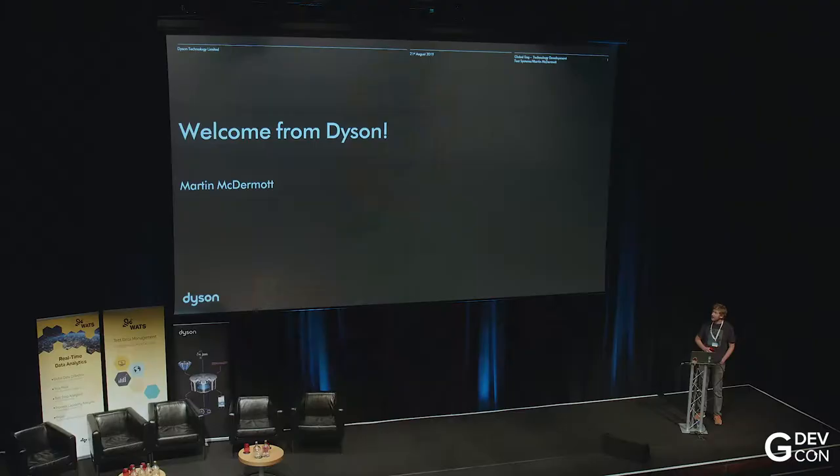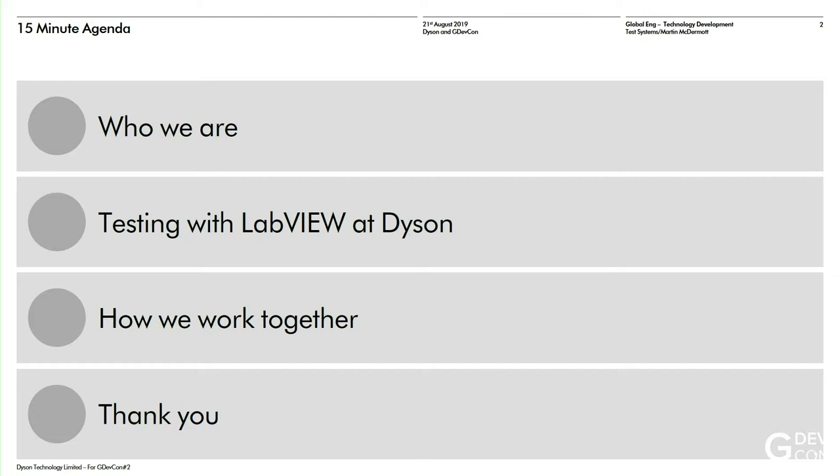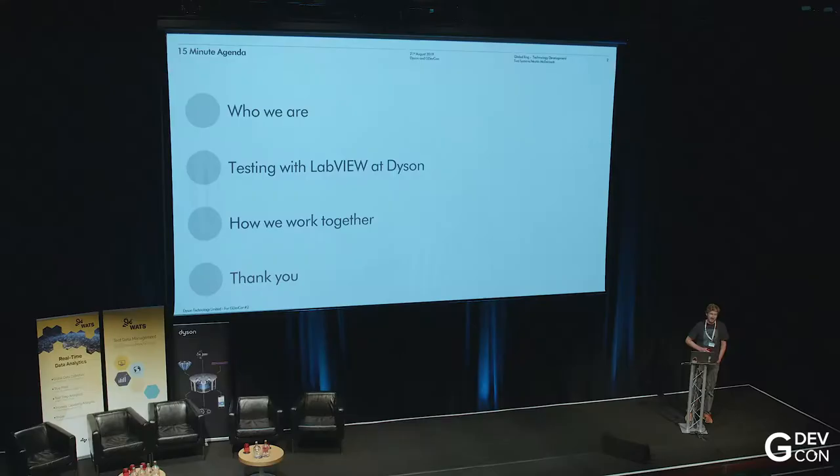I know everyone's keen to get on and listen to the talk, so I won't go into loads of detail, but do come and find us afterwards or at our little stand and we'll go into some more detail there. So this is my agenda. I've got 15 minutes to talk. I was going to introduce our company, just tell you a bit about who we are, what we do. I guess some of you have seen our products, and then try and give a few top-level examples of how we're using LabVIEW at Dyson.